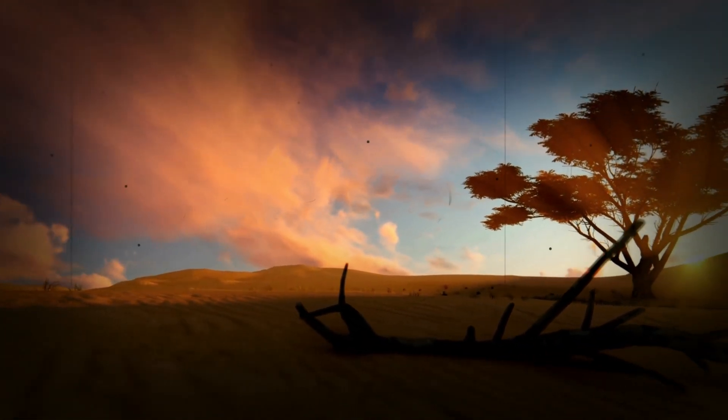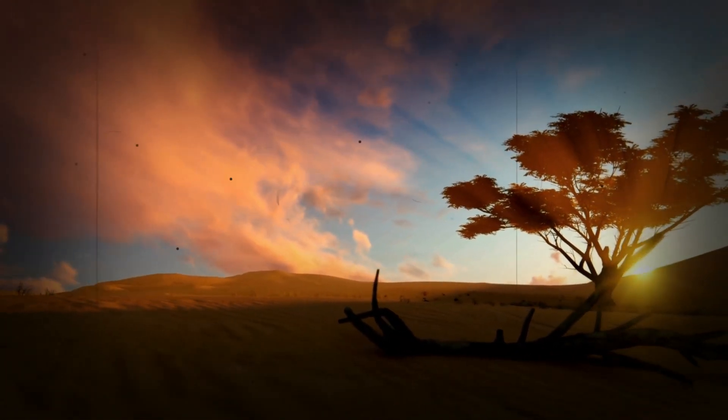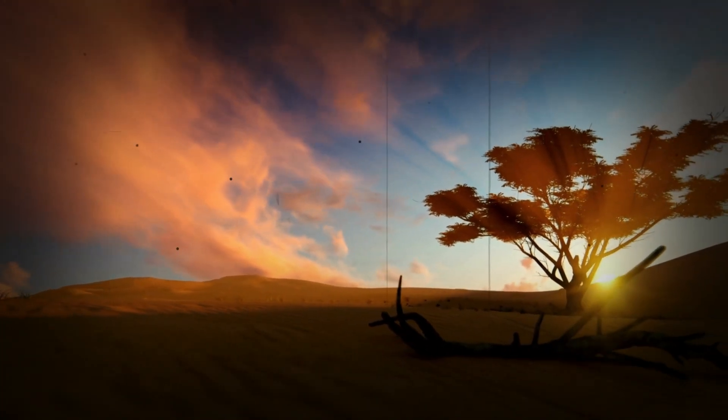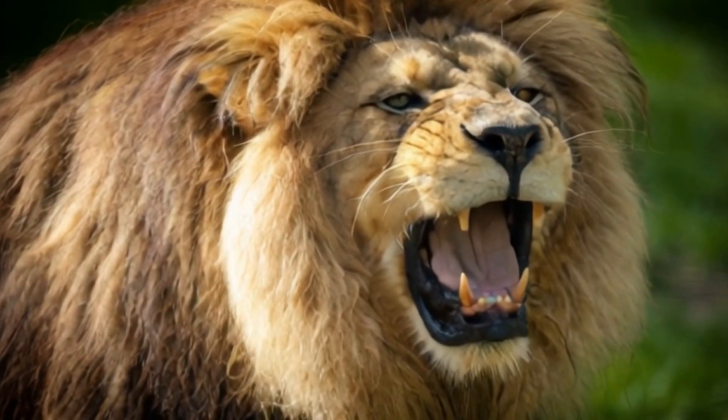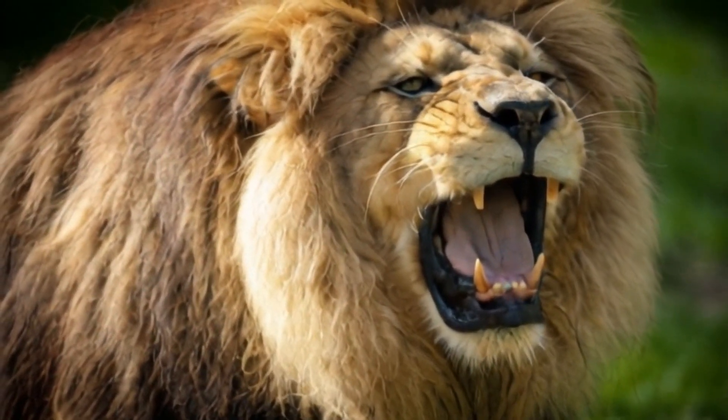The Barbary Lion's mane extended further down its body than in any other lion subspecies. This trait may have also evolved to signal dominance, as the lions had to compete with each other in smaller, more isolated territories.